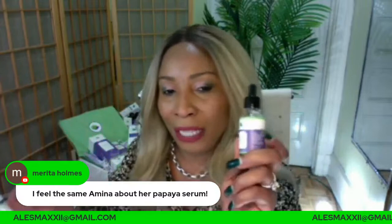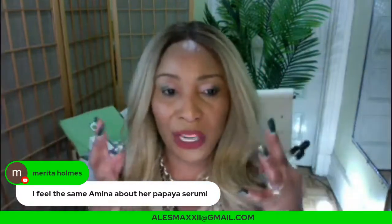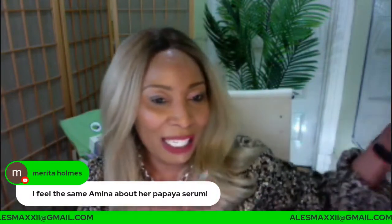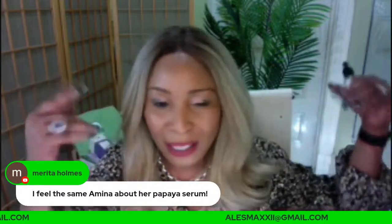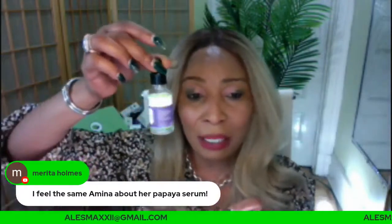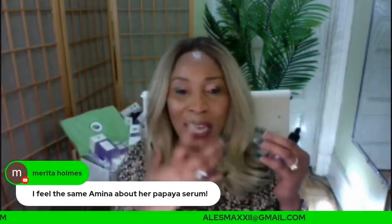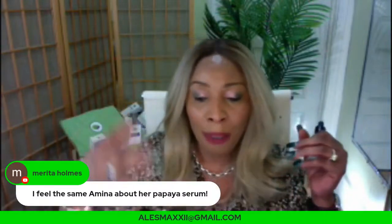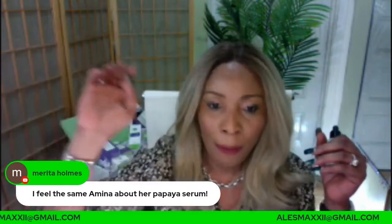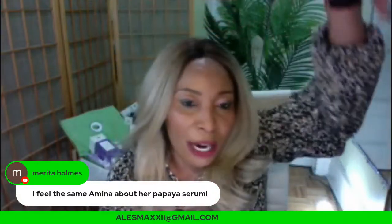Use one in the morning and one at night. Hyaluronic acid works by locking moisture in the skin. If you live somewhere very cold with heating drying out your skin, try the hyaluronic acid serum — it prevents water from escaping the skin, working like a two-sided sponge that also draws moisture in from the environment.